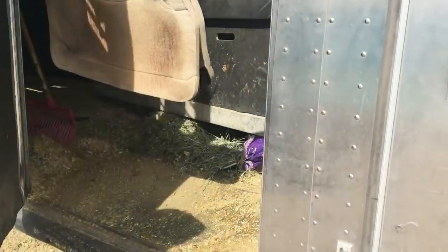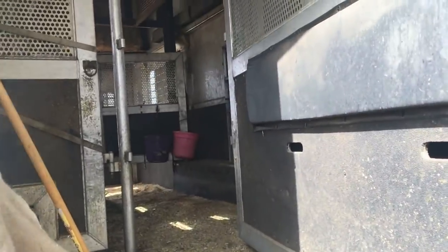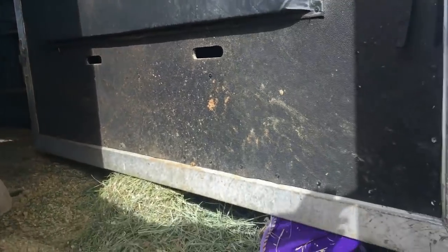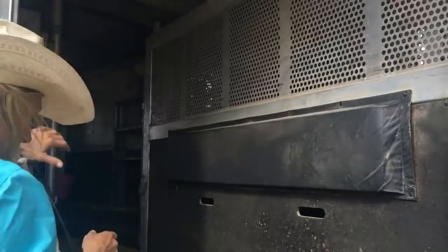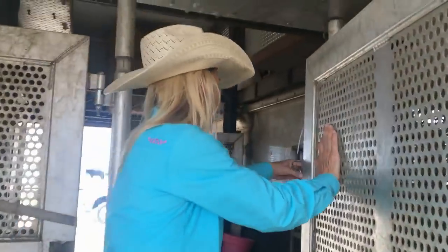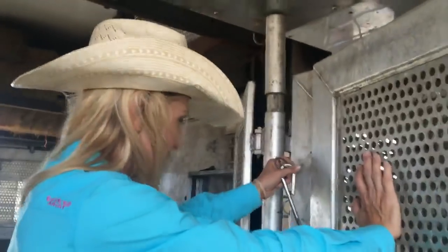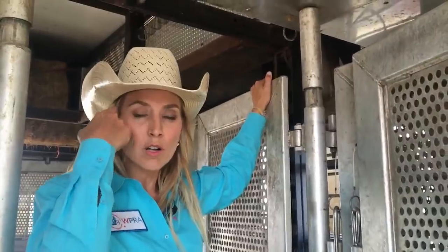Horses load from the side here. You can put three across here. I'll take this panel and pin it back — that'll go in there once it's set up. Whoever rides here, this door will shut and they'll have a bigger stall. Everybody rides backwards, so if you ever slam on your brakes, the butt takes the load, not the chest or the shoulder.